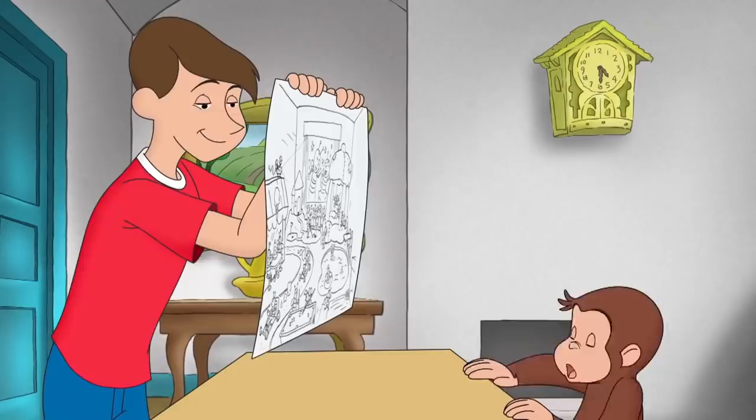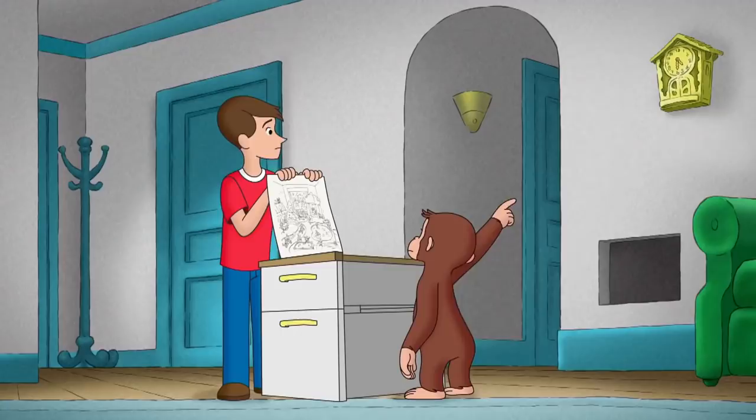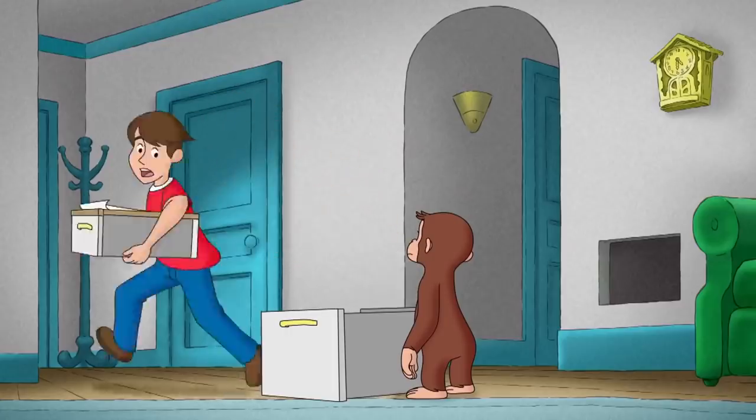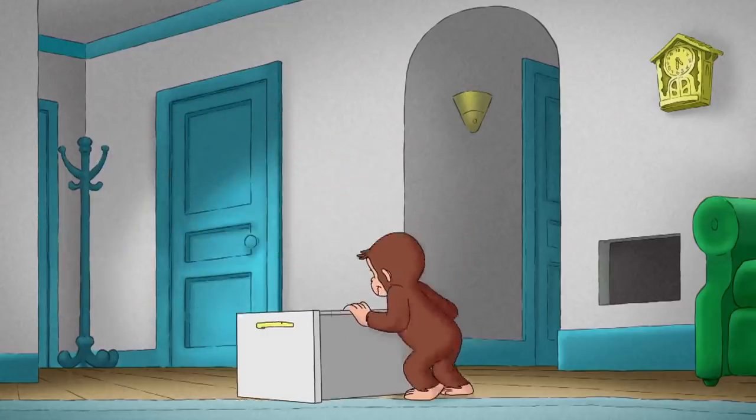Oh no, you're right, it's late. Let's drop this at Aunt Margaret's. Then we better work extra hard to drum up bees.